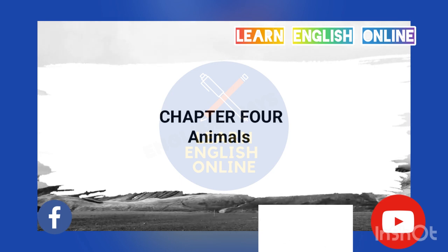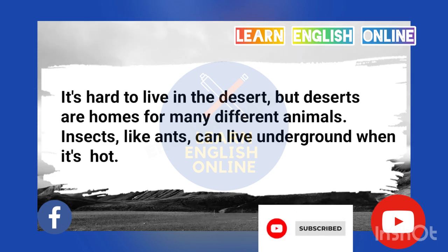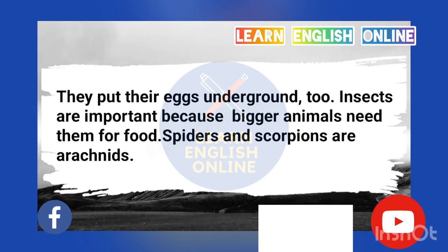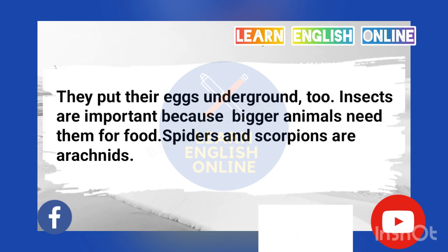Chapter 4: Animals. It's hard to live in the desert, but deserts are homes for many different animals. Insects, like ants, can live underground when it's hot. They put their eggs underground too. Insects are important because bigger animals need them for food.